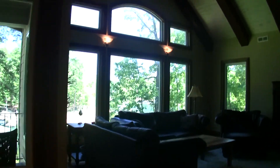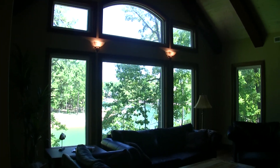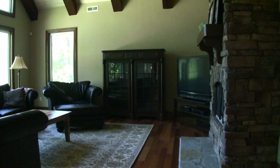It's hard to see in this picture right now, but you get some great views looking back out onto the lake. Let's go ahead and walk downstairs and look at everything we have down there.